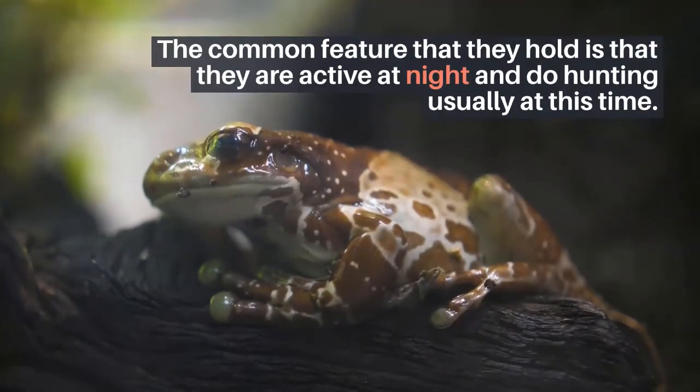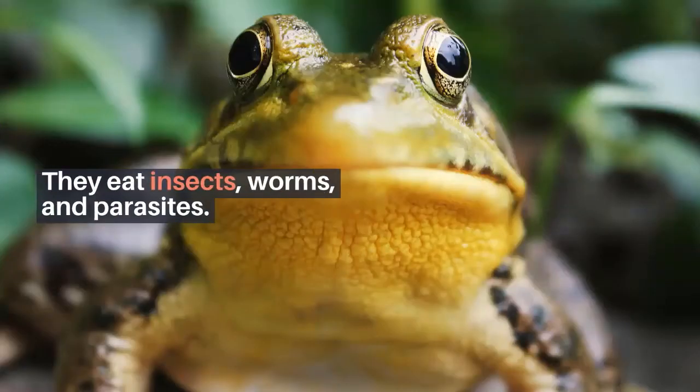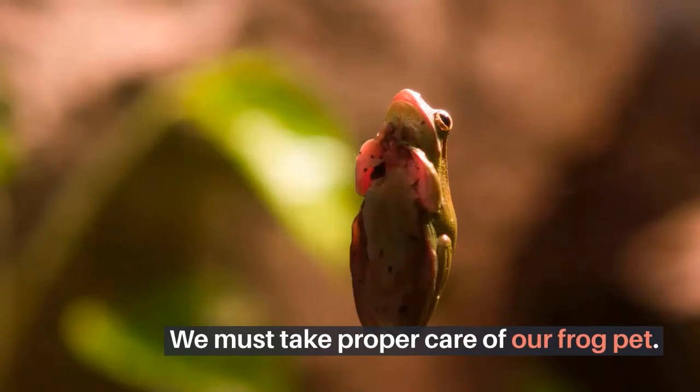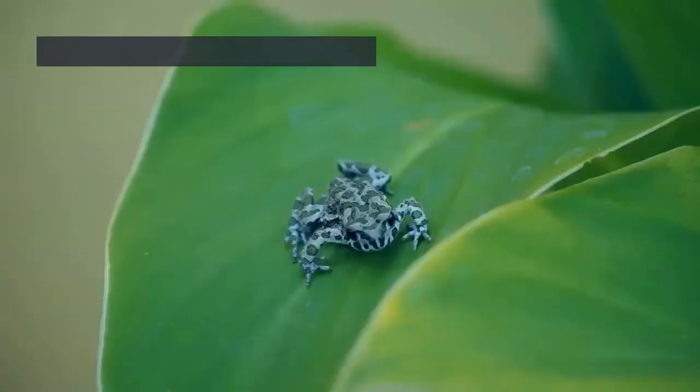A common feature that they hold is that they are active at night and do most of their hunting at this time. They eat insects, worms, and small parasites.